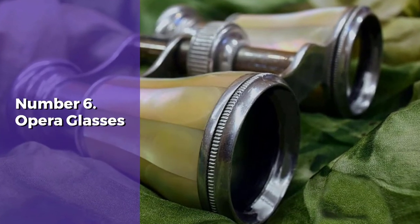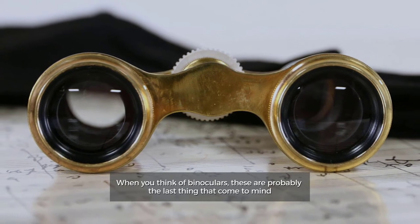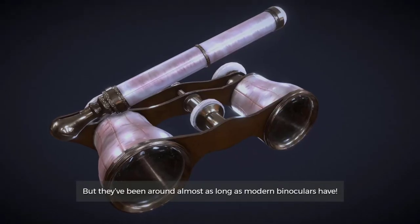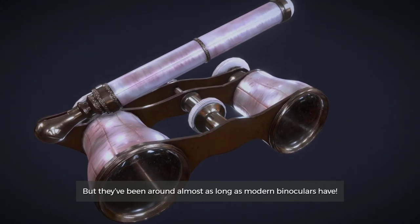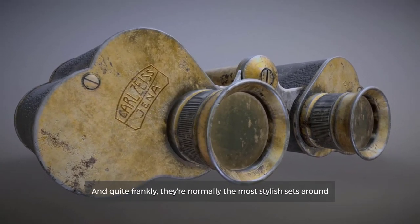Number 6: Opera Glasses. When you think of binoculars, these are probably the last thing that come to mind. But they've been around almost as long as modern binoculars have. And quite frankly, they're normally the most stylish sets around.